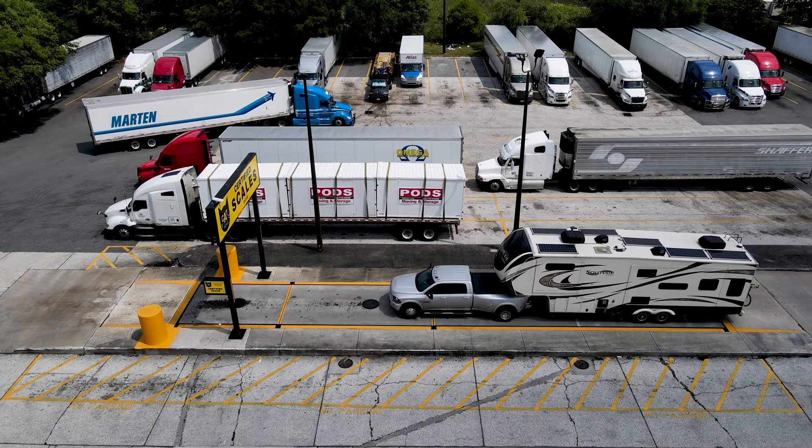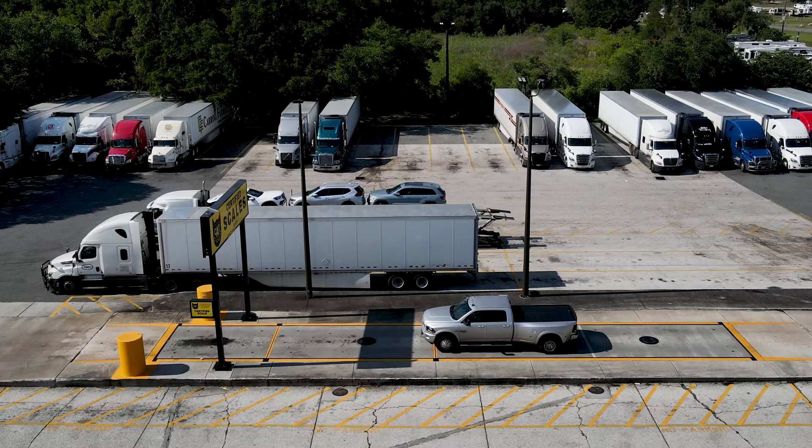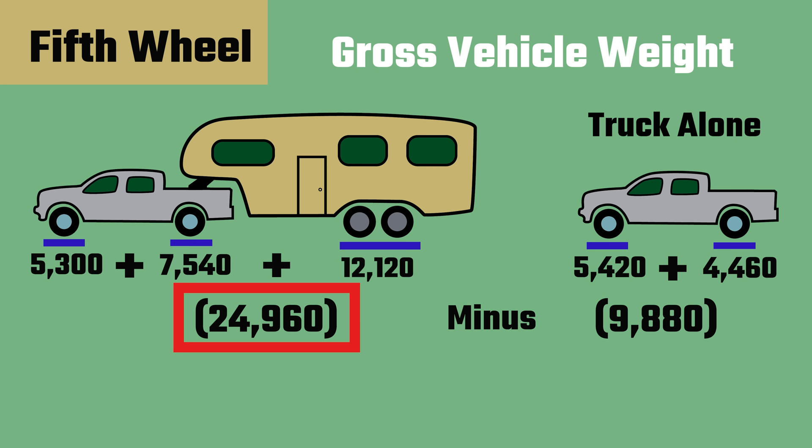Pull the truck and fifth wheel together onto the scale for the first weigh. Bring the truck back alone for the second weigh. The weight of the fifth wheel and truck together, subtract the weight of the truck alone, is the fifth wheel gross vehicle weight.